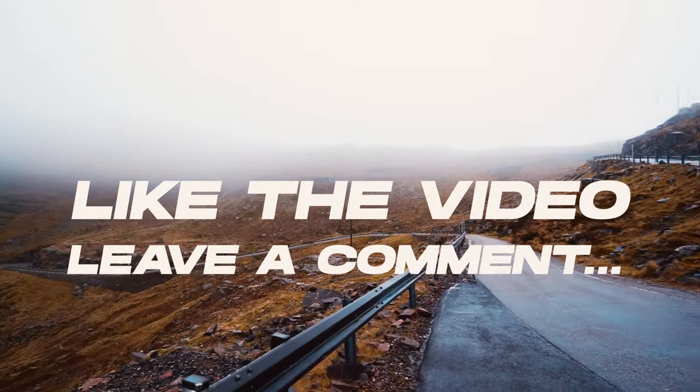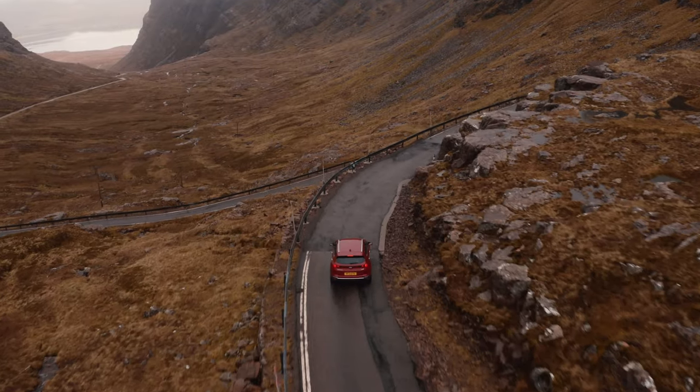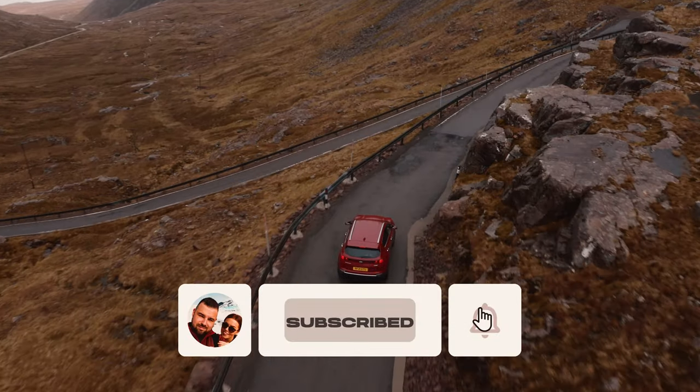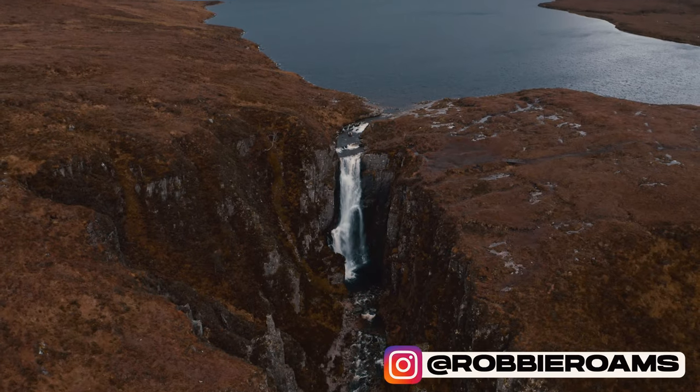Thank you all for watching! If you enjoyed this video, comment below — are you doing the North Coast 500 this year? Don't forget to like and subscribe to my channel. You can find me on Instagram at RobbieRomes, and I'll catch you guys in the next video.